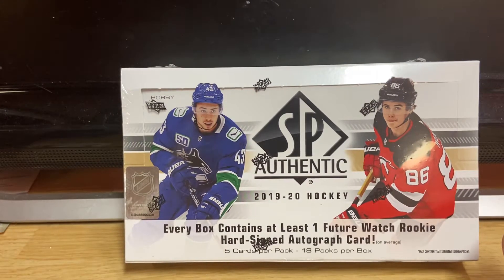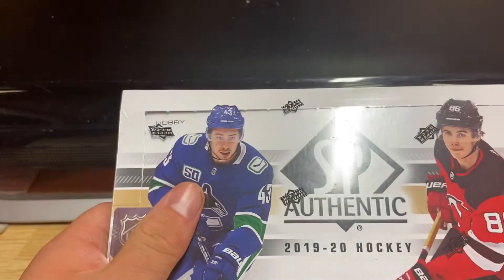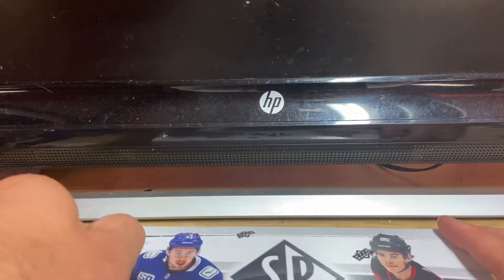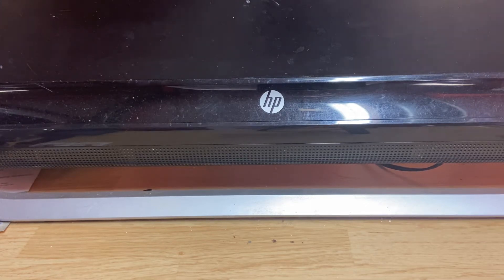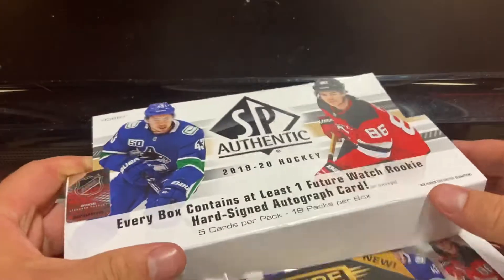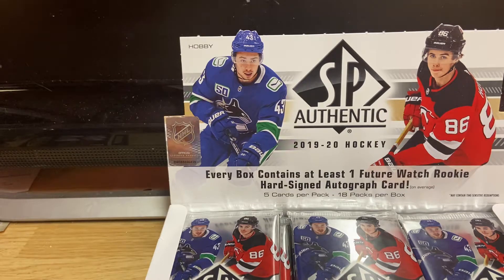Hey, what's going on everyone, Cardiac Arrest here. Today we are back with the 2019-20 SP Authentic hobby box. I think this was $135 if I remember the price on it. I opened a couple blasters, I liked the product but I figured I'd get a hobby box too. Not as many people watch hockey but I love hockey, so I am always more than happy to open it. Working on a smaller table than usual, so there's that.